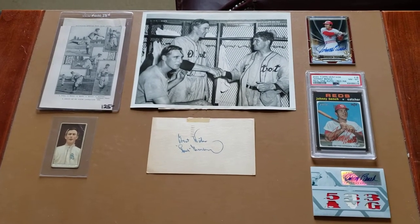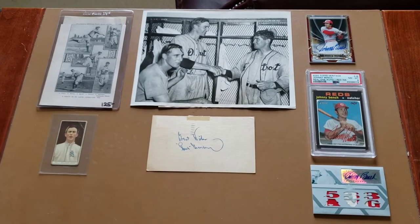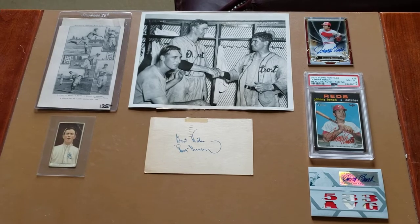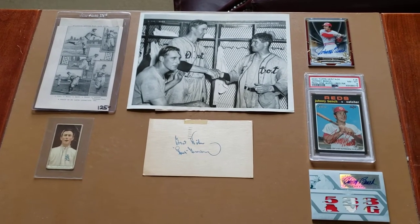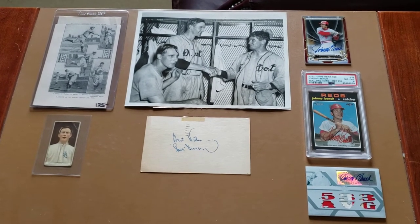Hey guys, it's Mike coming back with another PC update video. This time I got something for Hank, Johnny, and Barney. Hope everybody's doing well getting ready for baseball season — I'm getting ready for my draft coming up here this weekend.